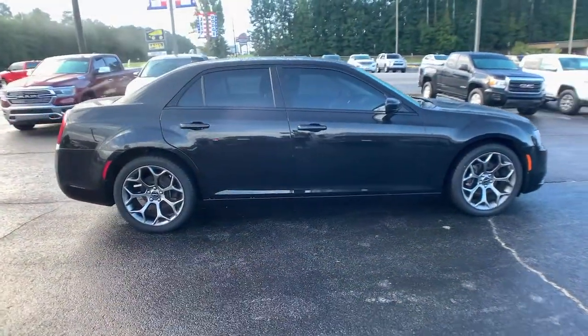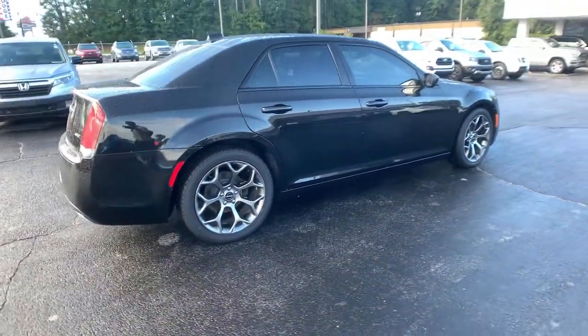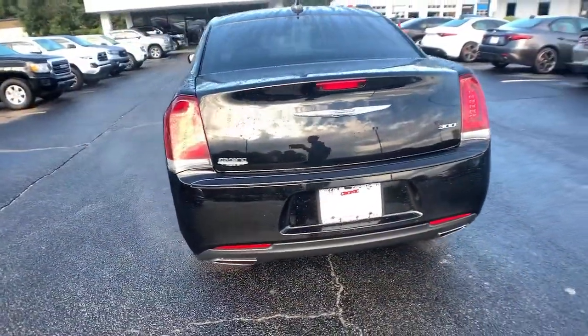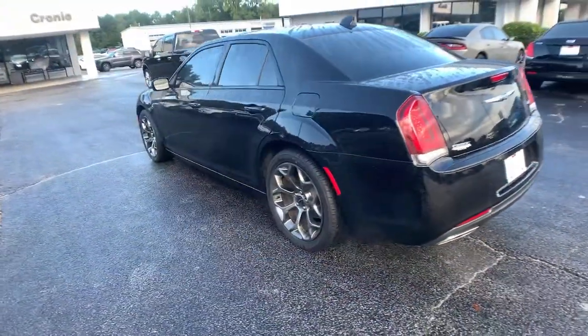The Chrysler 300, the bold and luxurious full-size sedan that's safe, stylish, comfortable, and loaded with the latest technology to keep you connected and entertained.